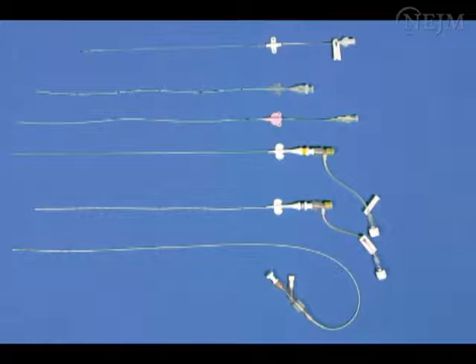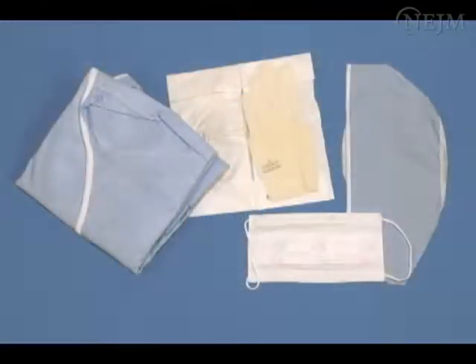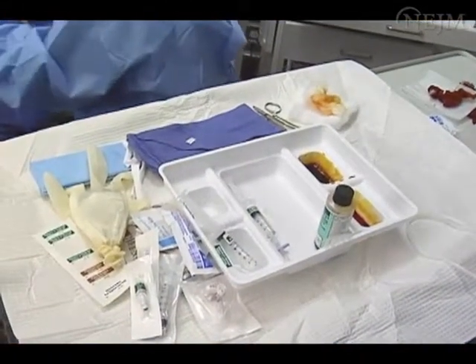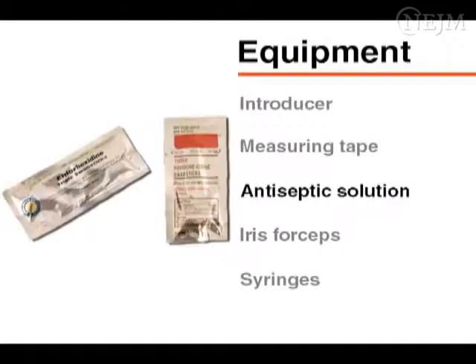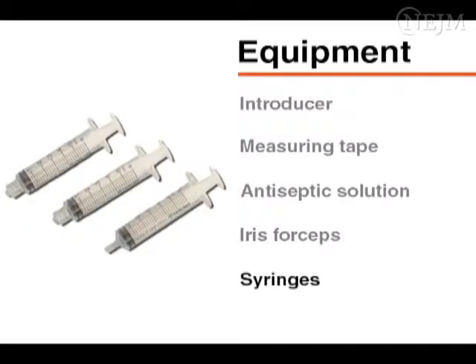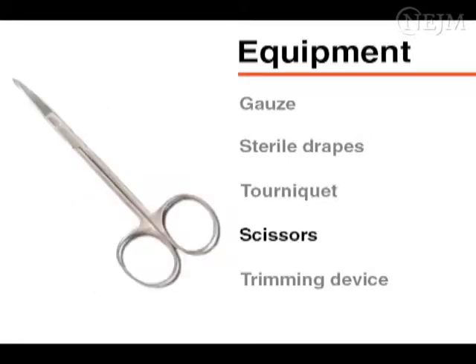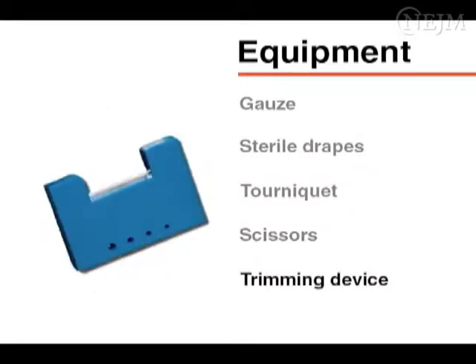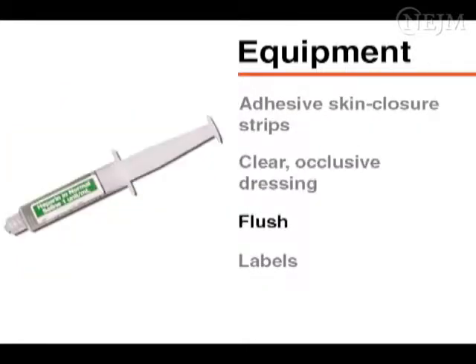Select the appropriate type of catheter for your patient and have radiopaque contrast material available if its use is anticipated. Put on a cap and mask before opening sterile equipment. Many commercial neonatal PIC trays are available. Most contain an introducer, measuring tape, antiseptic solution, iris forceps, syringes, gauze, sterile drapes, a tourniquet, scissors, a trimming device, adhesive skin closure strips, a clear occlusive dressing, a flush, and labels.